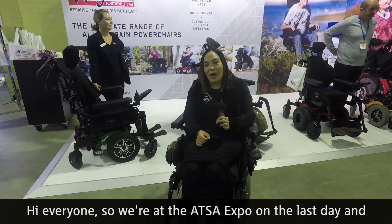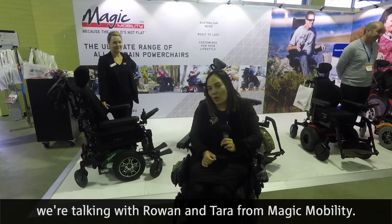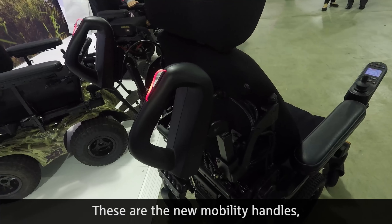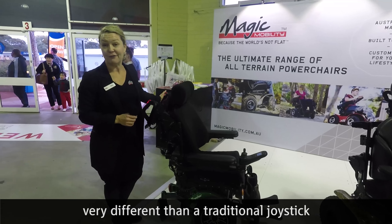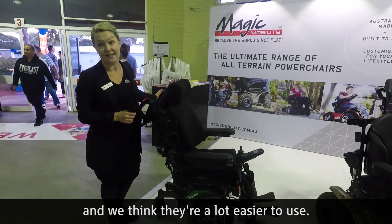We're at the ATSA Expo on the last day, talking with Rowan and Tara from Magic Mobility. These are the new mobility handles — a new attendant controller, very different from a traditional joystick, and they think they're a lot easier to use.